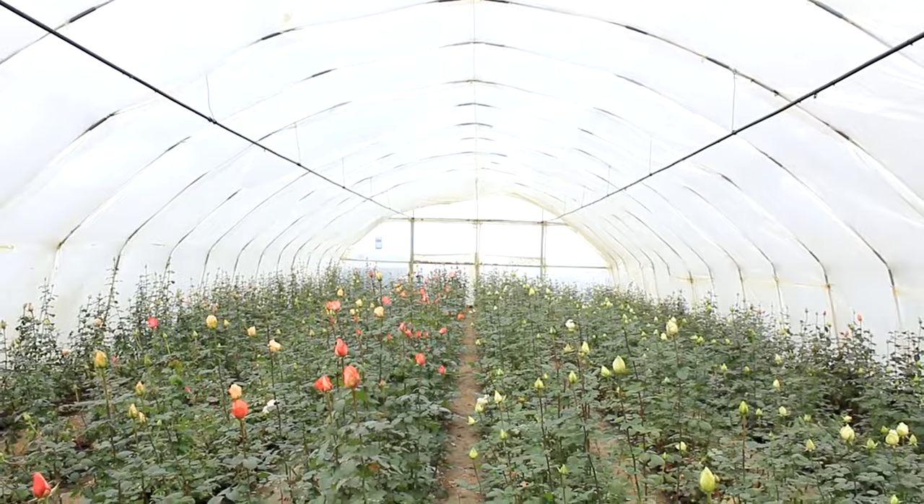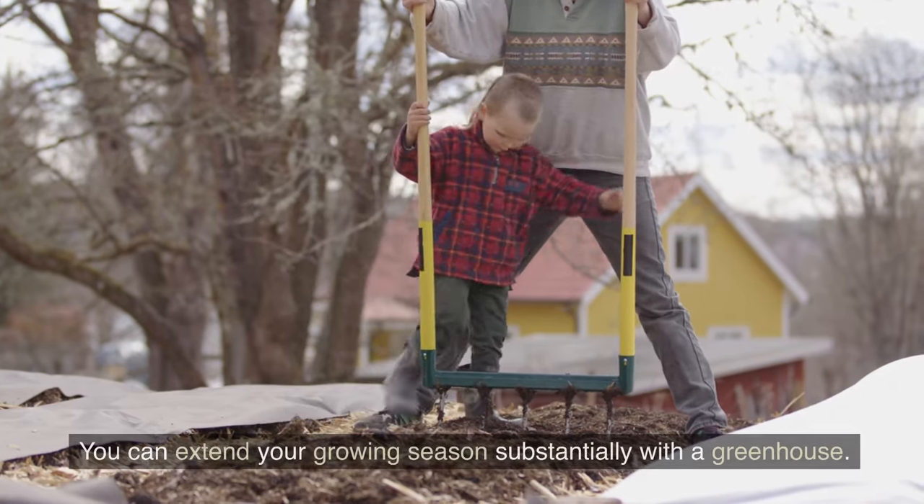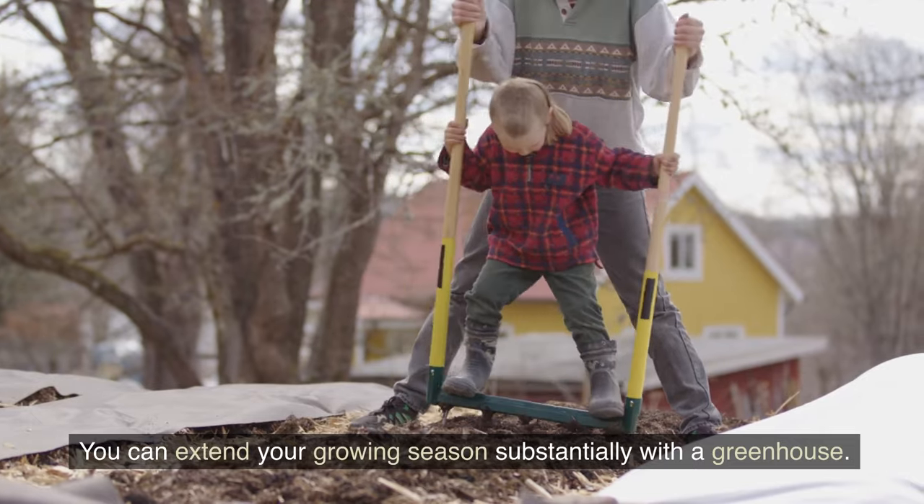11. Build a greenhouse. Growing your own food is a huge part of the self-sufficient lifestyle. You can extend your growing season substantially with a greenhouse.